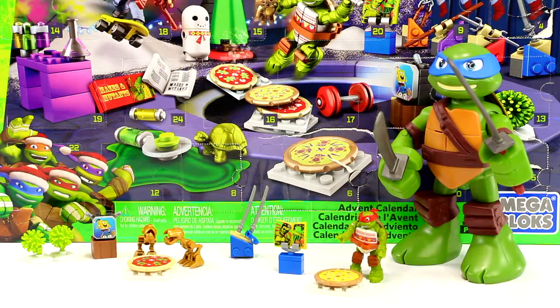For Day 8 we got a delicious looking pizza and a mask that changes Leonardo into Raphael. I'm getting quite a big collection now and it's only Day 8.